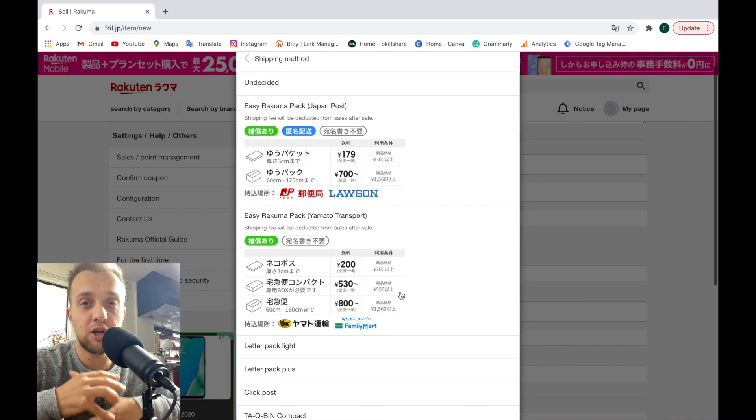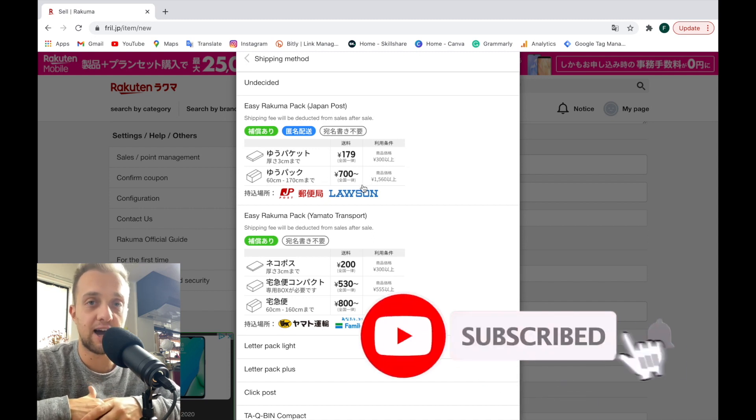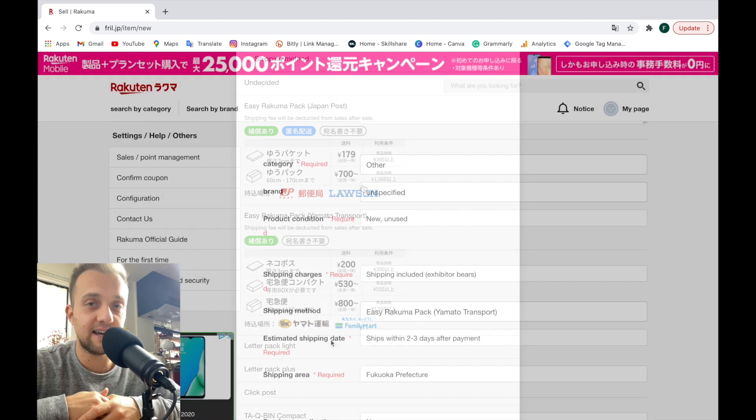On the next screen is the shipping cost. You can see here all the prices from Japan Post or Yamato. Keep in mind that the box is not included in the price — you can buy it directly there or somewhere in your city. We'll also make a video about shipping here in Japan soon, so make sure to subscribe to be notified. Here you also set the shipping area, which in this case is Fukuoka.